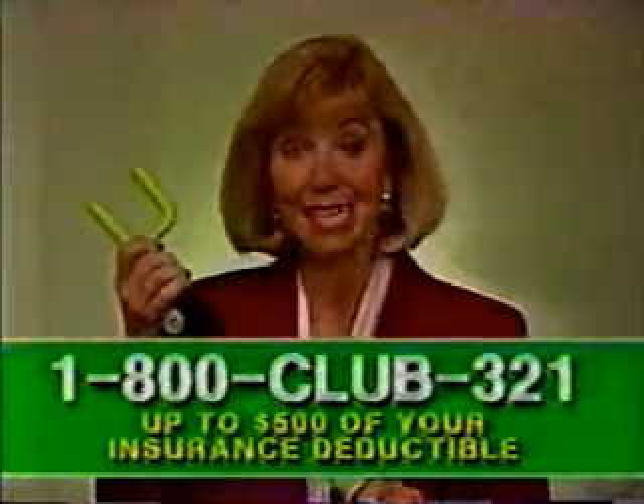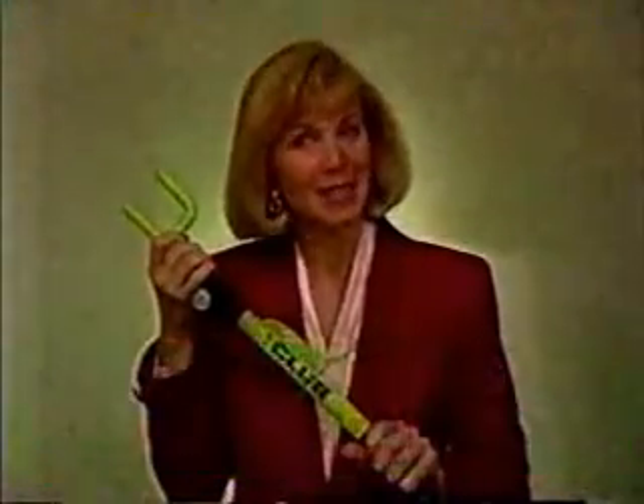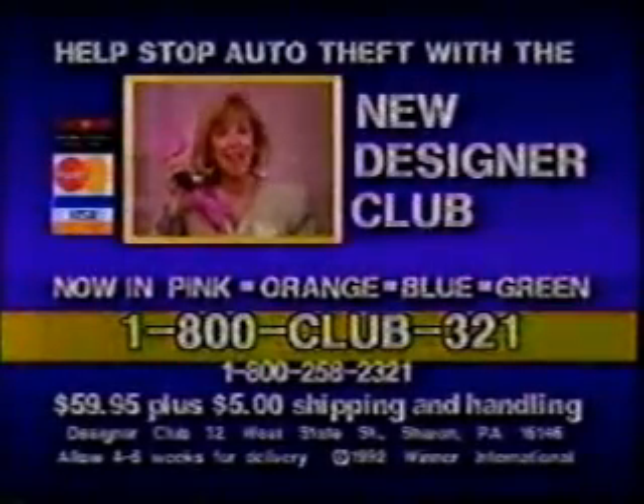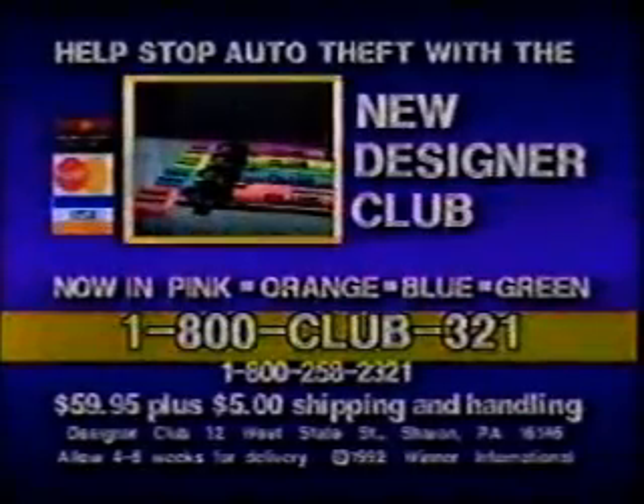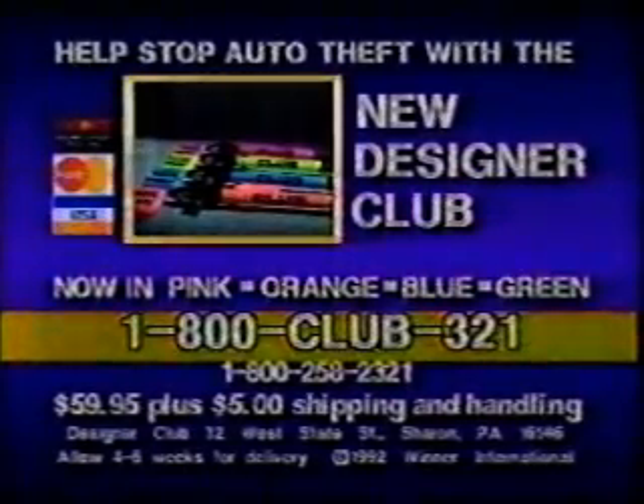With auto theft in the United States rising at alarming rates, it's important to arm your vehicle with America's most popular anti-theft device. The Club is recommended by over 240,000 police officers as represented by the National Fraternal Order of Police as an effective, economical deterrent against theft. Now the makers of the Club want to add a little color to your life, introducing the new Designer Series Clubs. Order your new Designer Club today. Call 1-800-CLUB-321 or send $59.95 plus $5 shipping and handling to Designer Club, 32 West State Street, Sharon, Pennsylvania 16146.